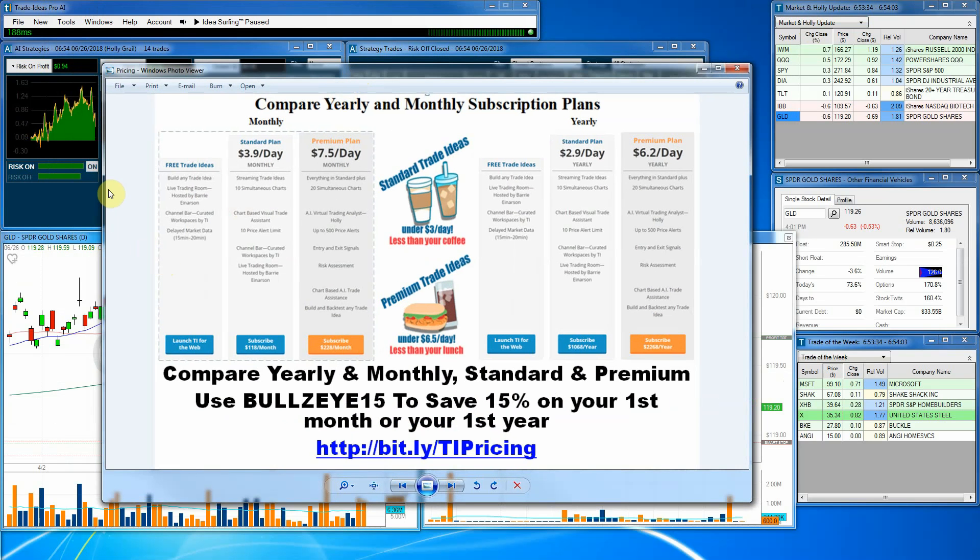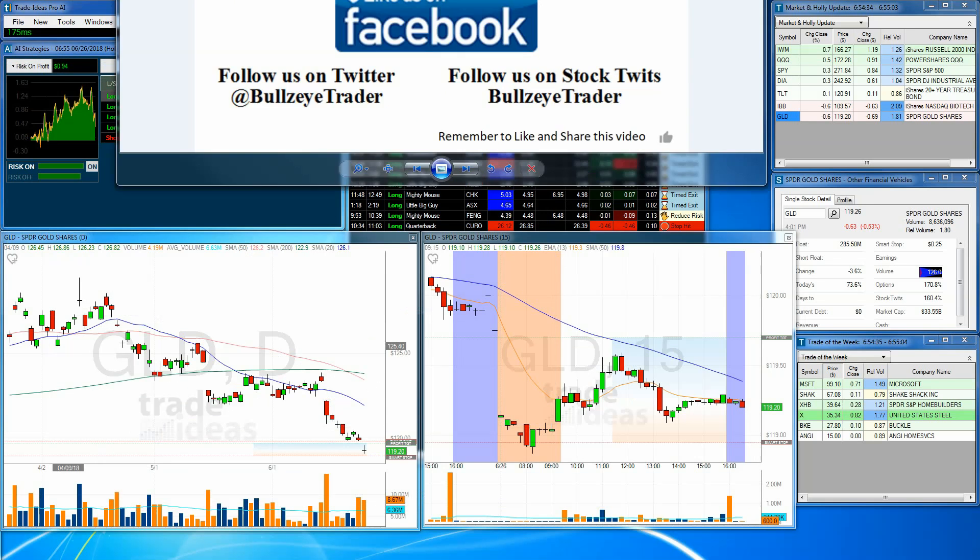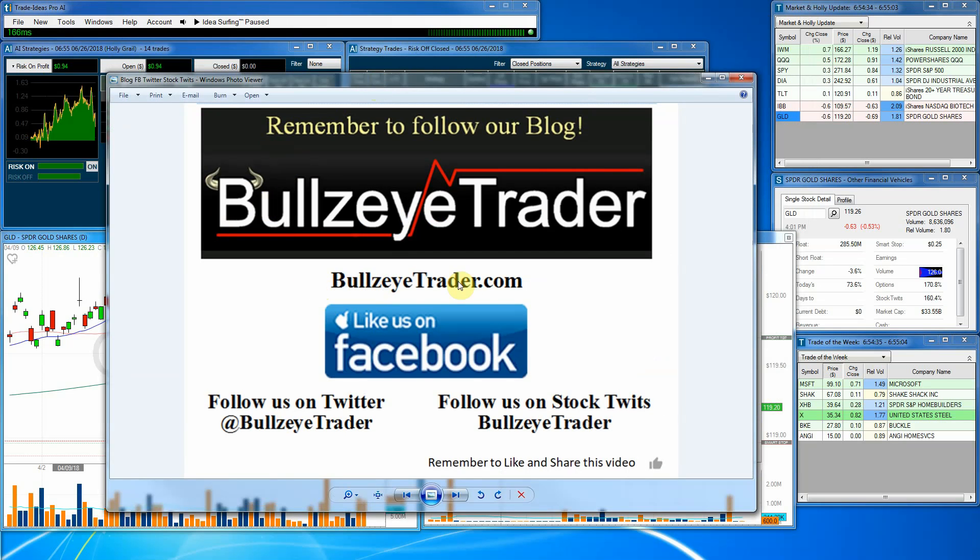I just want to let you know that you do have access to this software through monthly and yearly subscription plans. I invite you to go to the link that you're seeing right here — it is case sensitive. I'll also paste a longer link into the YouTube video comments if you want to copy and paste that. You can get the standard plan, though the standard plan does not include Hawley and some of the advanced features. The premium plan does. If you use code BULLSEYE15, you'll save 15% on your first month or your first year. Try out our software — it is amazing and will pay for itself almost overnight. You can follow me at my blog at bullseyetrader.com.